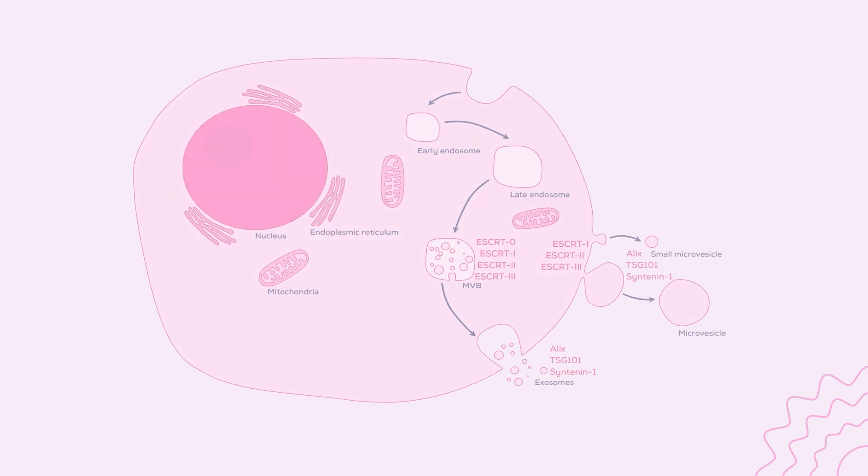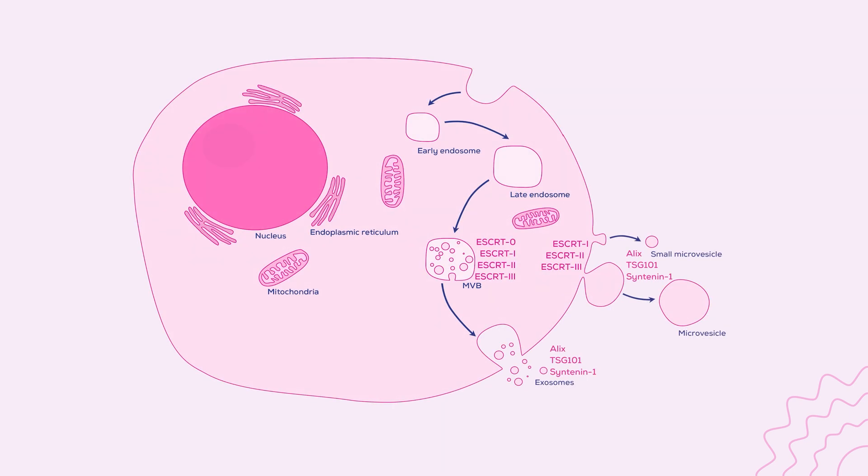The endosomal sorting complexes required for transport, or ESCRT proteins, were long thought to be specific to exosomes, especially given that their name implied that they were endosomal. However, it turns out that ESCRT complexes 1, 2, and 3 are all involved with the budding of microvesicles at the surface, discounting them — including the long-held exosome marker TSG101 — from being exosome-specific.